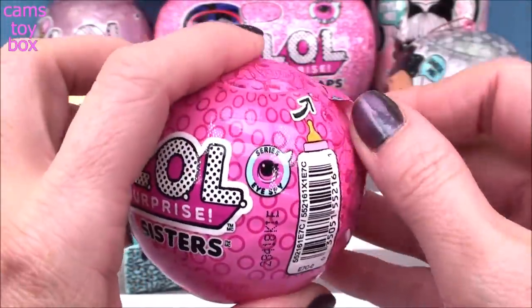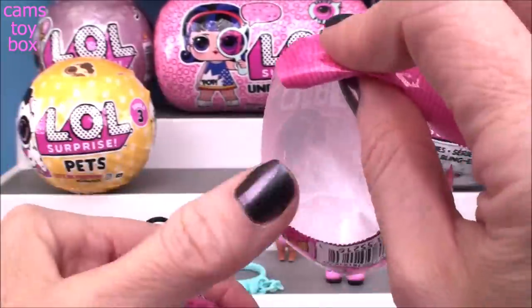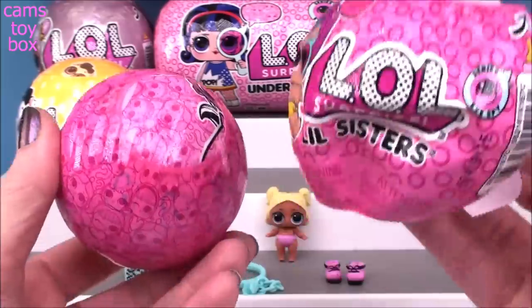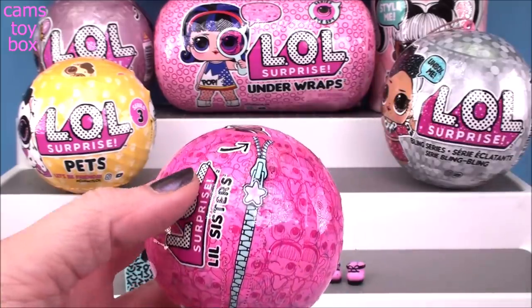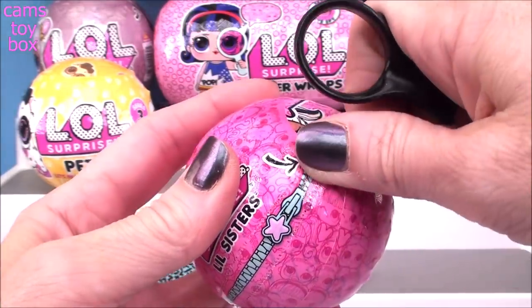I have no zipper - my zipper's missing! And I have no secret message. You know what? Somebody in the store must have opened this. That is so annoying. Do you ever go in the store and find surprise toys and people rip them open and then leave them laying there? I don't know how people can be so rude.